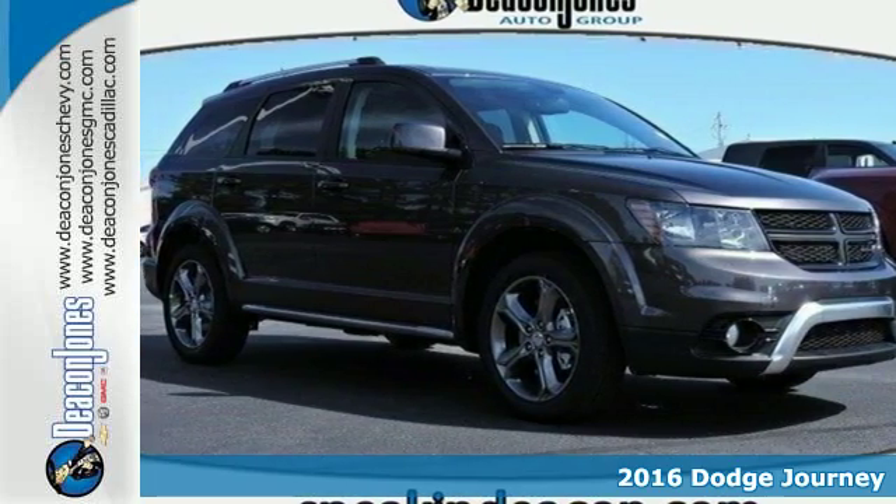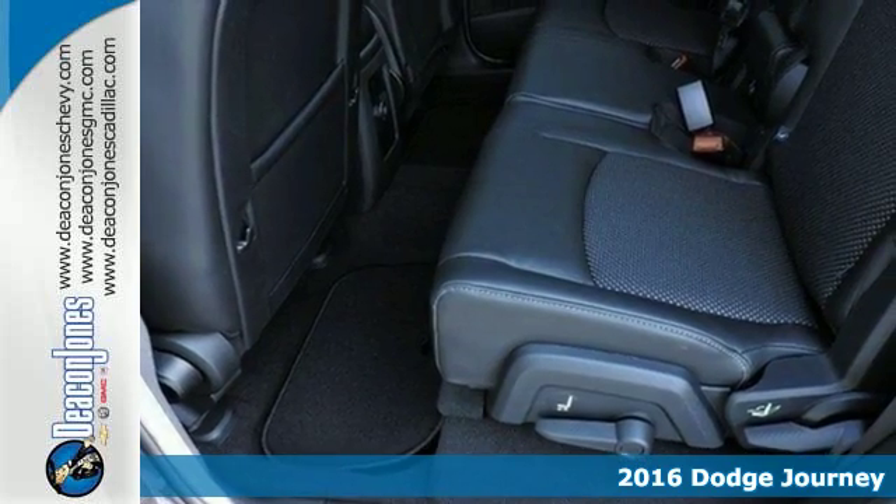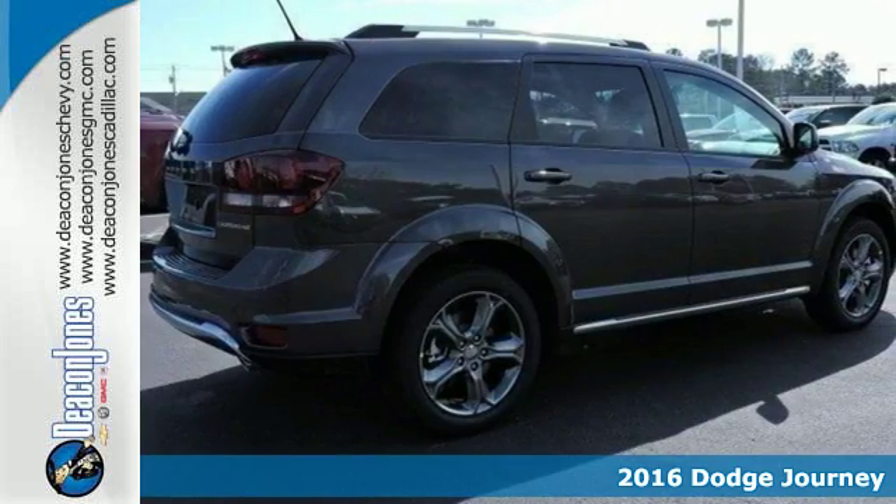It's a 2016 Dodge Journey. This burly mid-size crossover offers a gratifying interior, a potent engine, and impressive fuel efficiency.